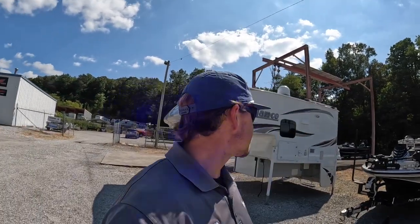Hey everybody, welcome back. This is Brad over here at Chattanooga Fish and Fun. Here at Fish and Fun we sell Ranger boats and Lance campers. The star of today's show is going to be the 2019 Lance 855S right behind me.